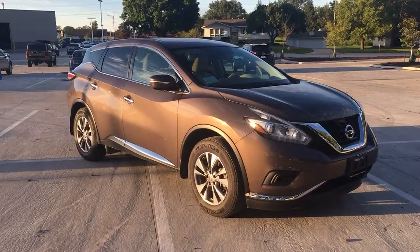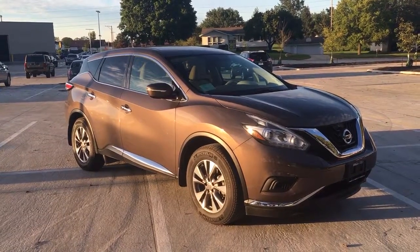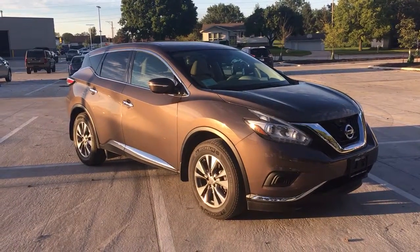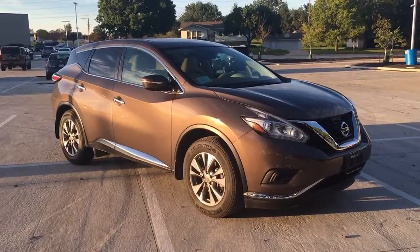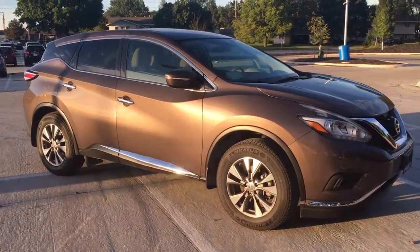Hi, Dan. This is Tyler Hanning at Dave Wright Nissan Subaru. Just wanted to send this quick video. I have been looking for the perfect Murano and I think I found it. This is the 2015 Nissan Murano S trim level.